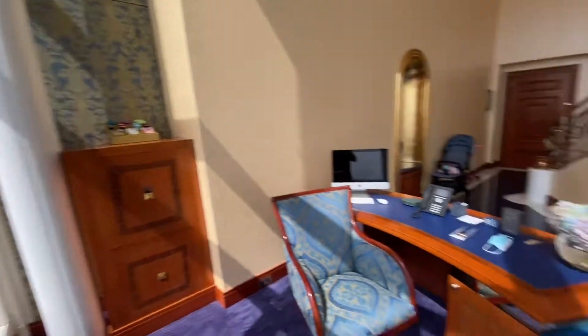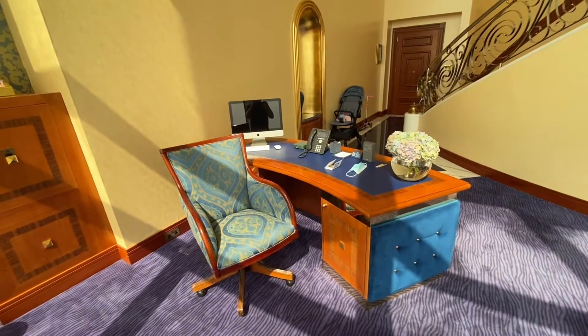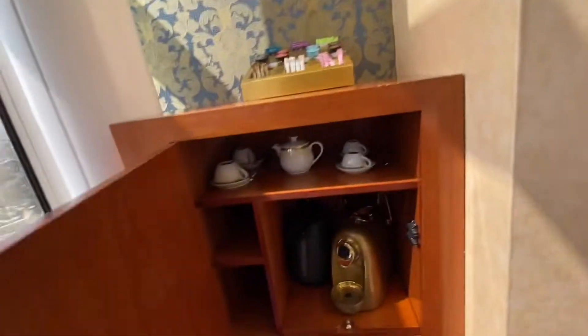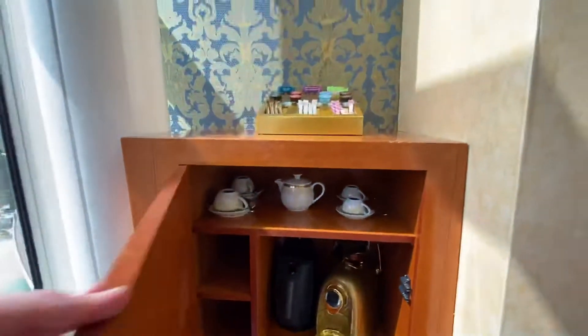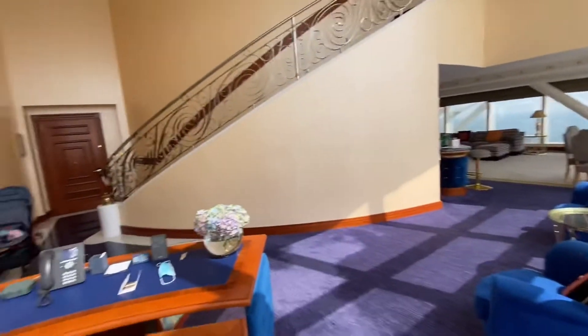We have a desk — kind of a small office in the room. Here we have our coffee maker, of course in gold, because that's the signature of this hotel. Even the waste bin has some gold on it. There is a lot of attention to detail in this room.